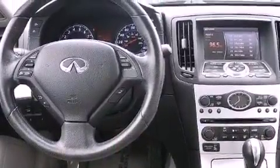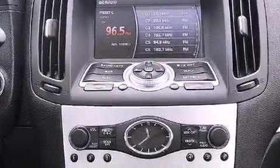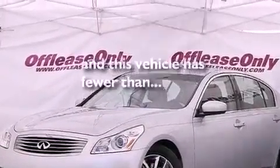A passenger side vanity mirror, an engine immobilizer theft deterrent system, an anti-lock braking system, full power accessories, and this vehicle has less than 43,000 miles.